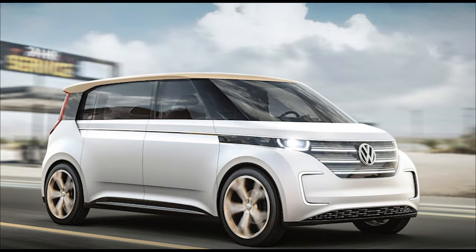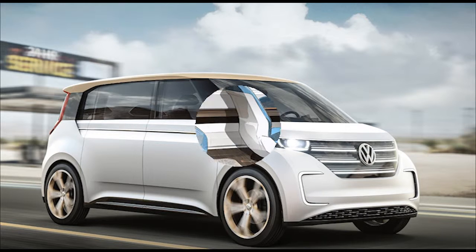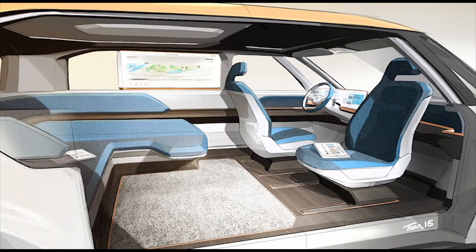With two electric drive motors, one at each axle, the Volkswagen buddy concept is said to manage an impressive driving range of 373 miles per charge. The concept's top speed is 93 miles per hour.